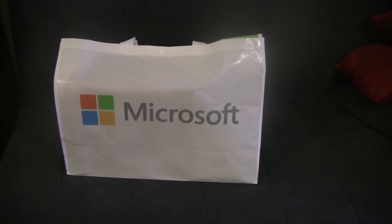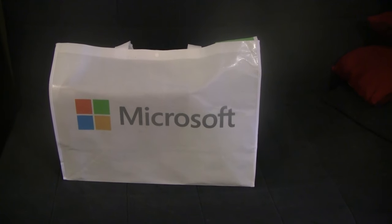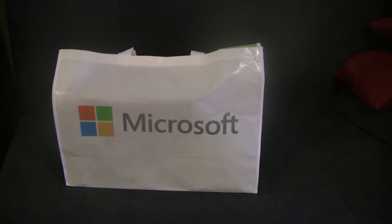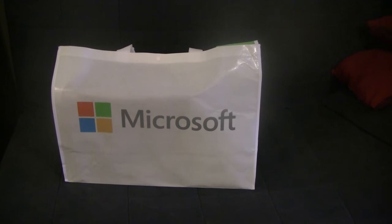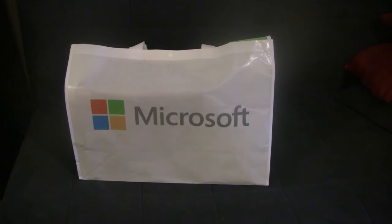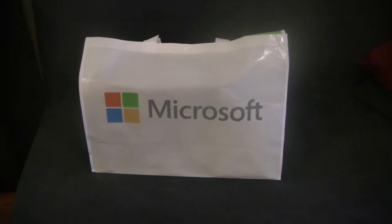It is November 3rd, 2015. It's shortly before noon. I've been working nights, so technically it's my midnight. A couple hours ago I went to the Microsoft Store to pick up my pre-order that I placed a couple of weeks ago, and I'm going to do my very first unboxing video. Without further ado, let's take a look at what we have inside my goodie bag.